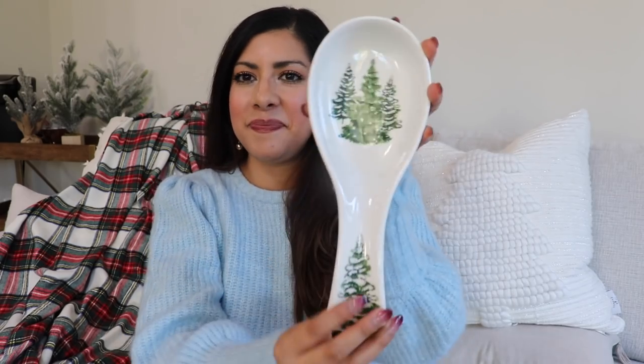From Home Goods I didn't get too much. I got this throw that I really love — I want that woodsy, cabin-like look upstairs and this throw gives those vibes. It has a plaid with green, a little bit of blue, and some red, so I thought it was really pretty. I also got this little spoon rest from Home Goods — I've never had a Christmas spoon rest before, so I was excited to find it to add to our kitchen.